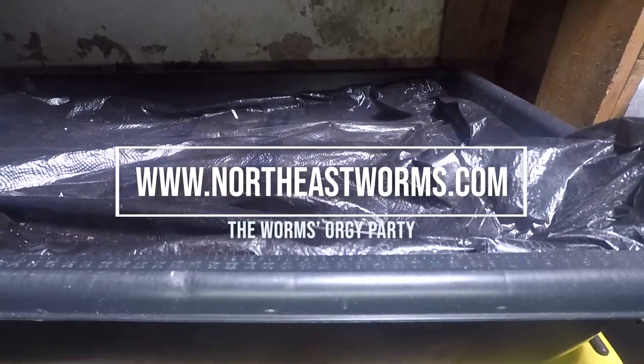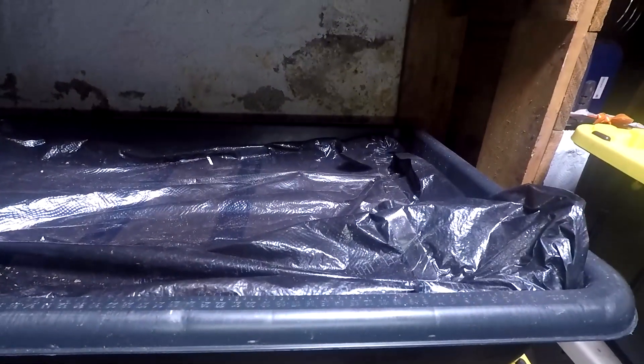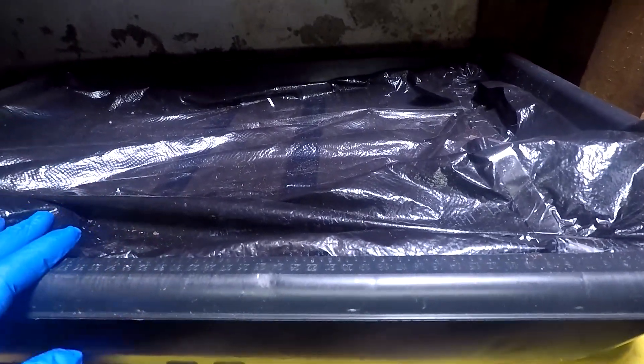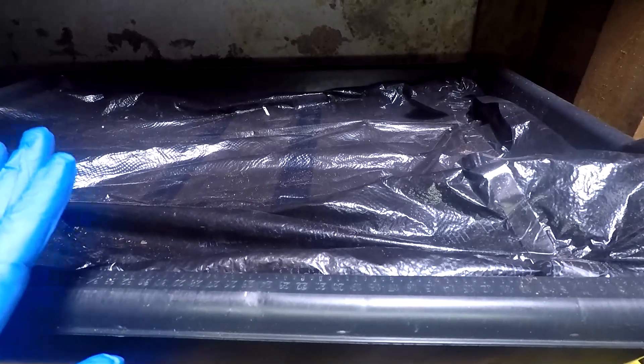Hello everybody, today I want to show you something very strange that is happening in this mortar tray. This is the big one, the big mortar tray where I have around 4,000, maybe more, red wigglers. I never saw something like this before.